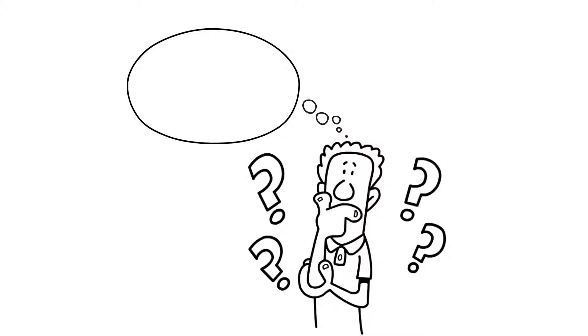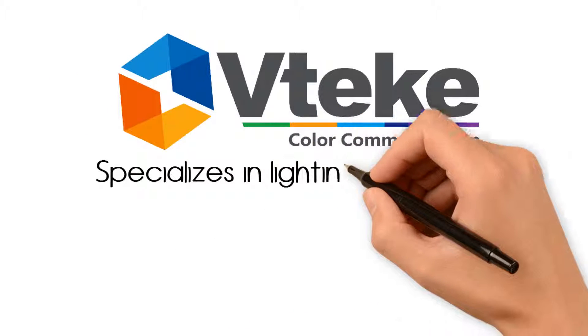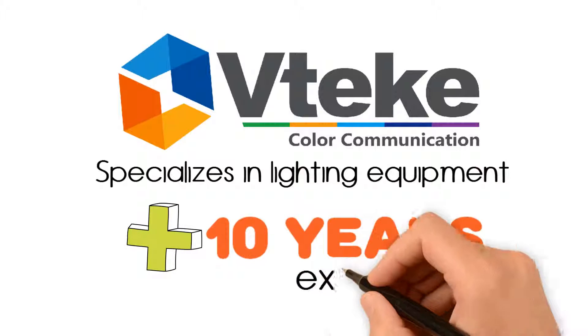Light booths. Are you looking for a quality light booth for color matching? VTech specializes in lighting equipment for accurate color evaluation with more than 10 years of experience.